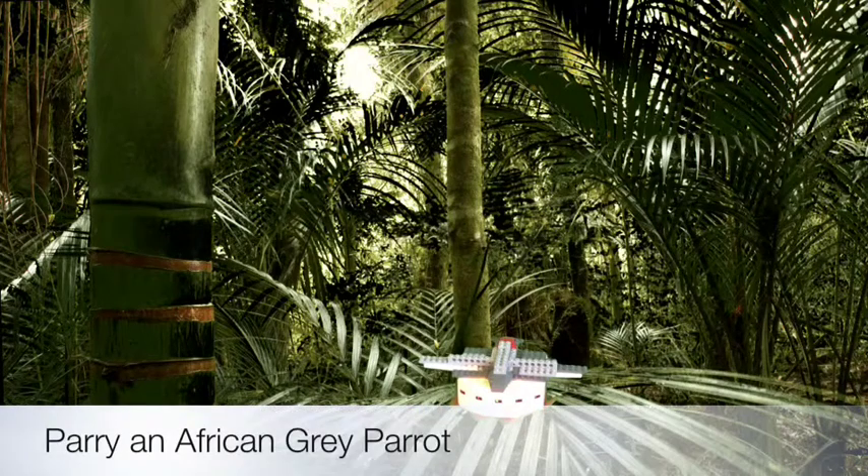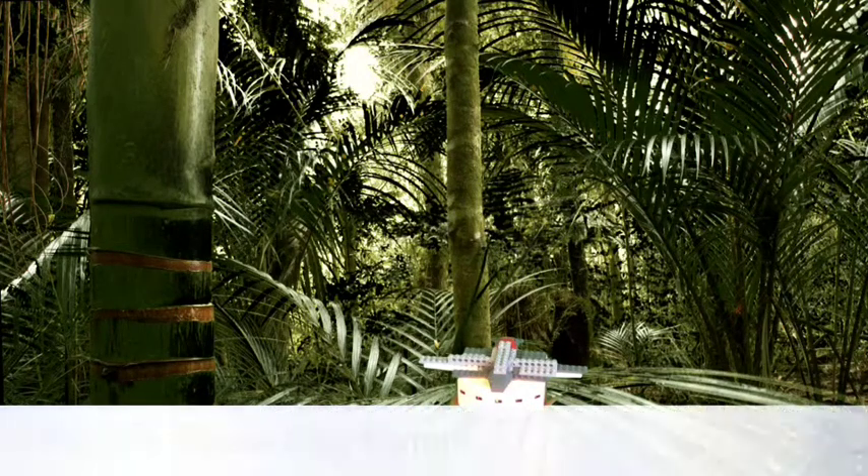This is Perry, an African Grey parrot. He likes to jungle and sit on leaves. He also likes to make parrot sounds.